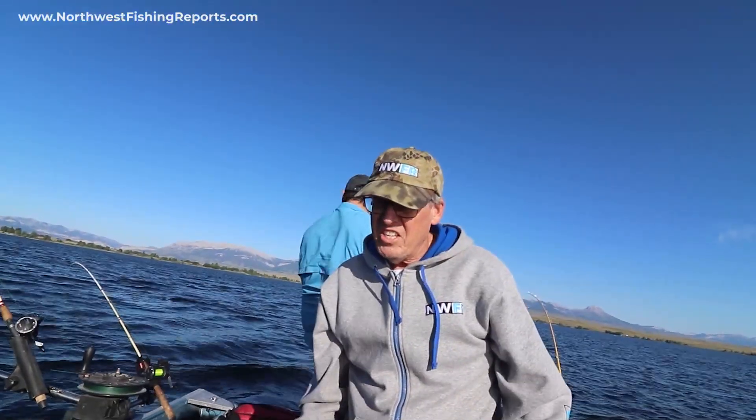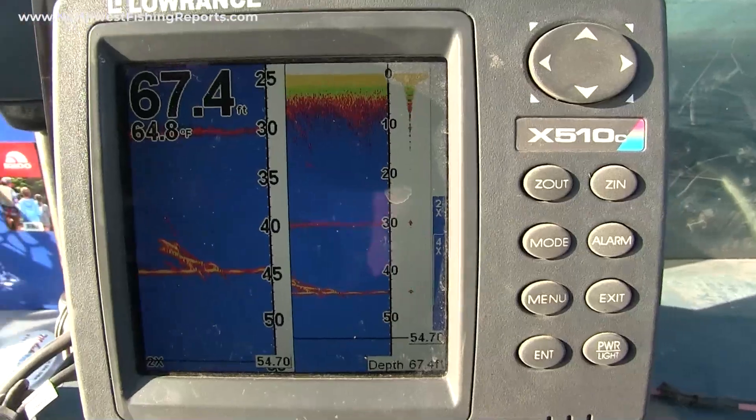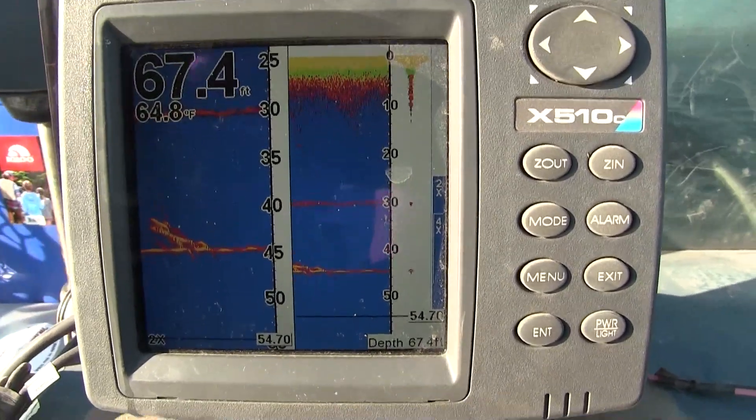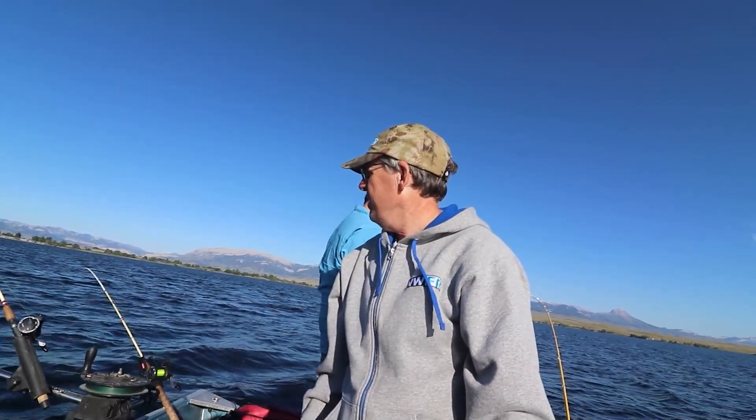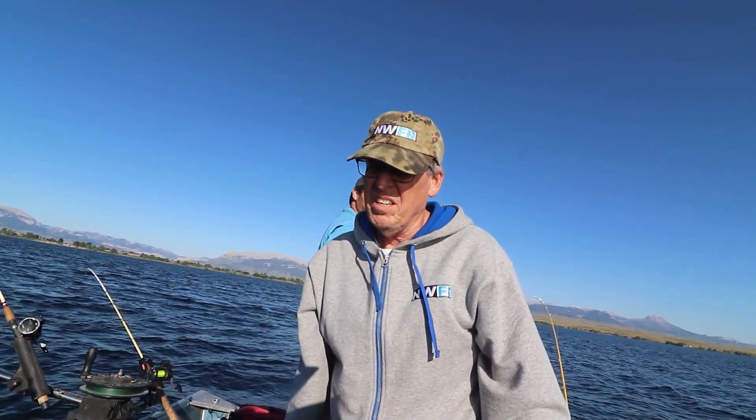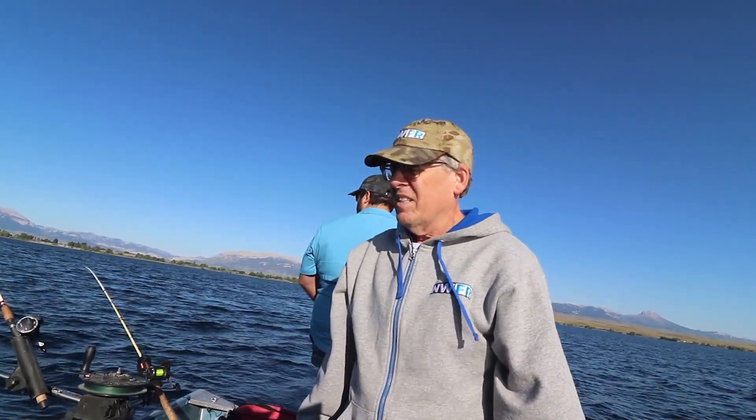We're marking fish down there and dealing with a little bit of breeze this morning. Hopefully this breeze will die off in a bit. We lost one already to start the day, but I'm optimistic. I'm marking fish periodically — no big clusters, but threes and fours and singles. So keep at it.